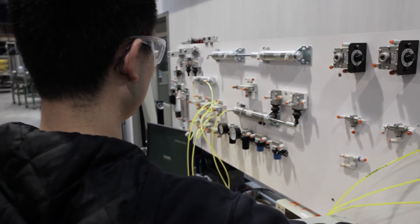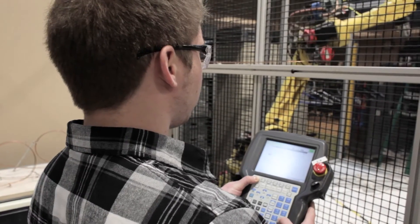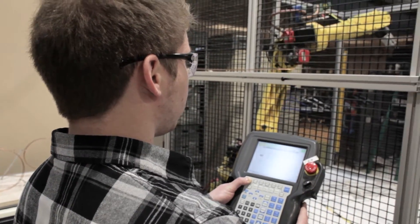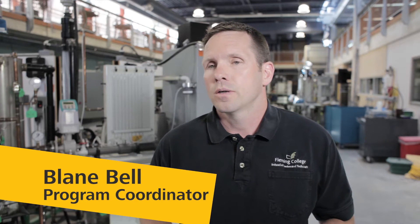I'm often asked, what does an instrumentation technician do? Because the field is so broad. Today's instrumentation techs work with all technology involved with manufacturing or processing — making a marker, manufacturing a shirt, wastewater treatment processes, drinking water levels in reservoirs, anything that needs an automated or even a manual measurement. Instrumentation techs from this program have the capability to work with them.